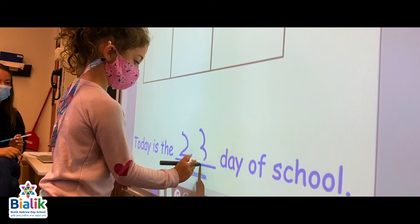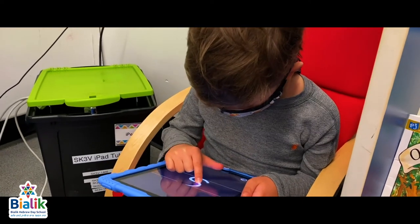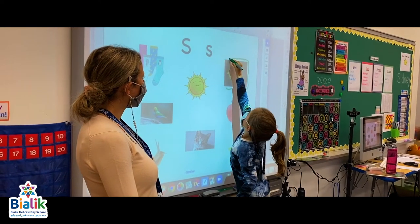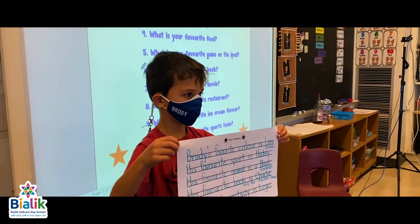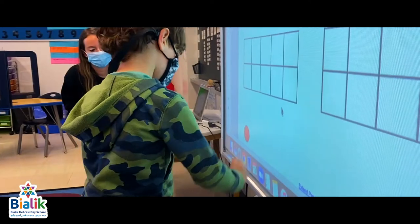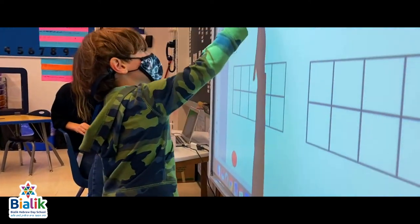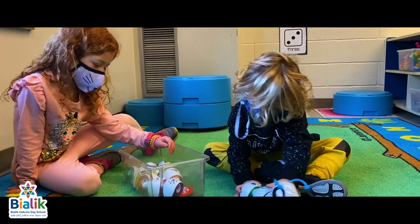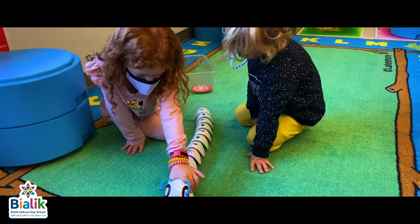At Bialik we are on the cutting edge of technology. Students are challenged with tasks that promote problem solving, critical thinking and reflection. We bring in both high tech and low tech tools to make learning fun. We use smart boards, iPads and Sphero robots. You will even see your children learning simple coding as early as JK.